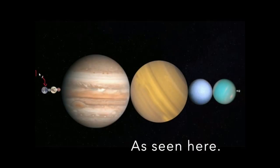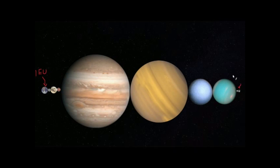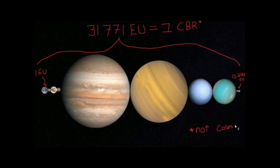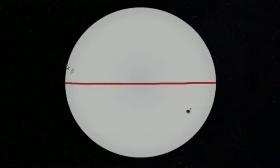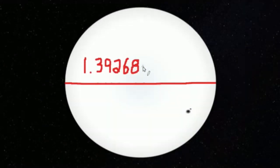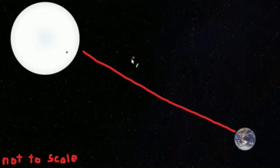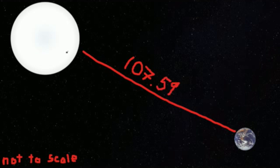Now if we took what I'm going to call the Celestial Body Ruler — CBR, not to be confused with the cosmic background radiation — it would take 369.14 celestial rulers to reach the Sun. How many kilometers it is to the Sun I leave as an exercise to the viewer. If you were to measure the distance to the Sun with the diameter of the Sun itself, it would take 107.59 suns to reach the Sun from Earth.